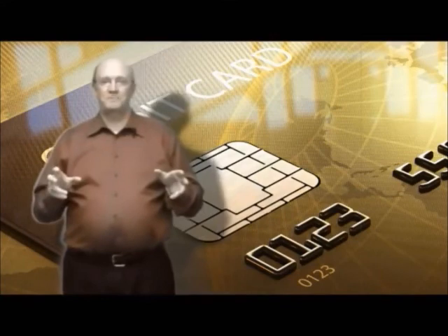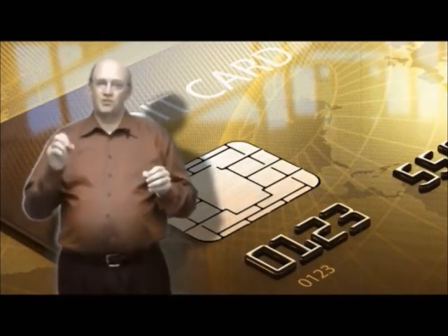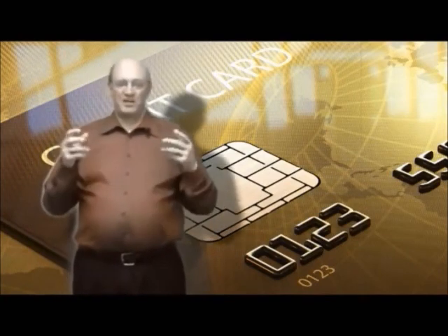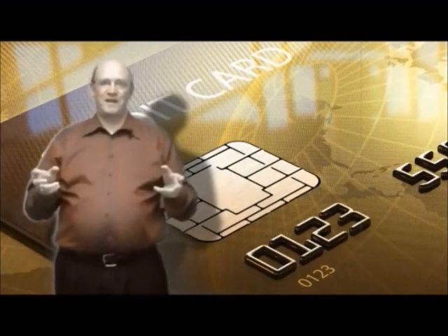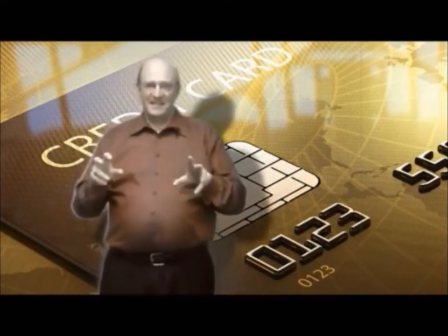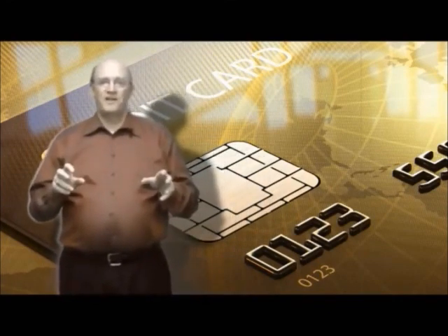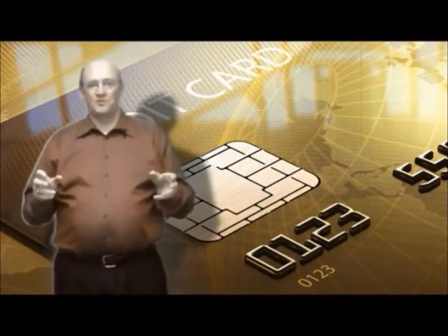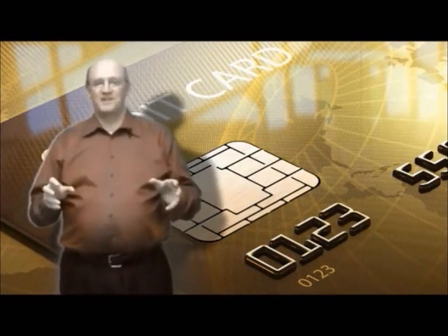Upgrading to EMV is much more than just plugging in a new pin pad. If you have not kept your front end system up to date, this may involve software and hardware upgrades, replacements of registers, scales, and servers in addition to the new pin pads. Shortages of EMV enabled pin pads and the technical resources to perform these upgrades are already being reported. The lead time is several weeks to acquire these terminals. Don't procrastinate, and thank you very much for your time and attention.